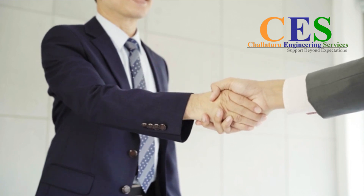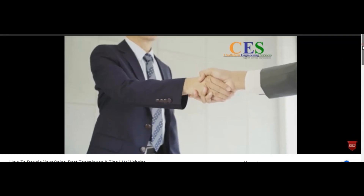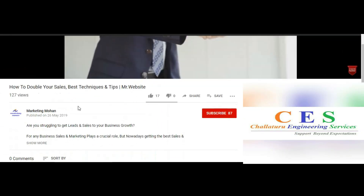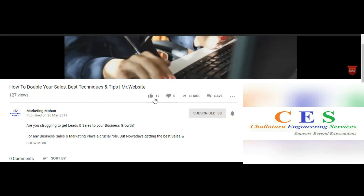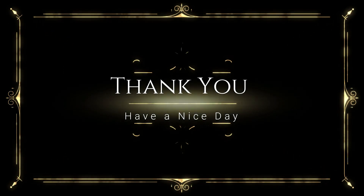For more details about how SEO will help your business, please contact us. Thanks for spending your valuable time watching this video. Please subscribe to our channel, like, share, and leave a comment. If you want any video about marketing, kindly mention your topic in the comment box. Thank you. Have a nice day.